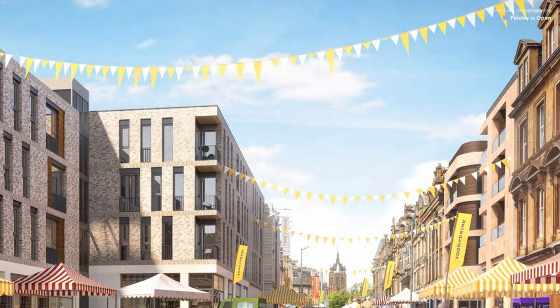Colourful artists' impressions show a widened high street bustling with life, outlining how the area could look in 10 years' time, albeit with an optimistic view of Scottish weather. Suggestions for the town's revamp include repurposing the Paisley Centre shopping hub into a new residential quarter with ground-floor retail, as well as introducing a European-style food hall housing independent bars and eateries.